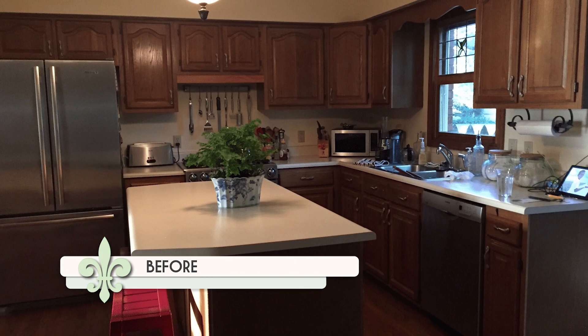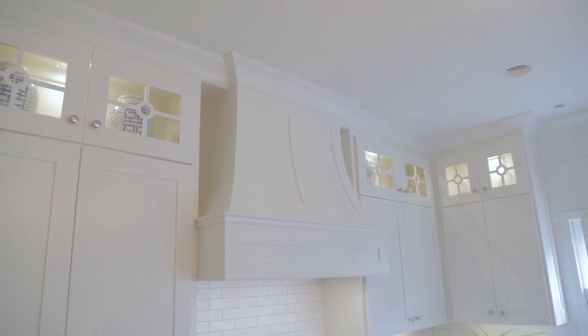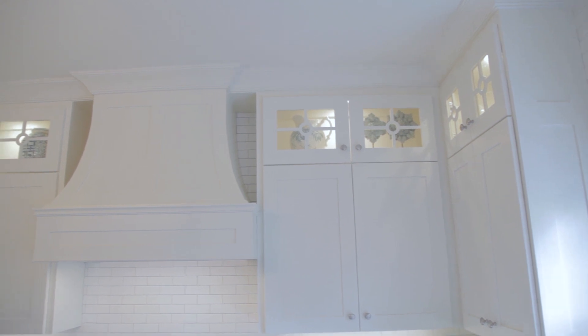Was there one thing you really wanted when redesigning your kitchen? The hood, yes. We actually have a Jenn-Air range which is a downdraft, but I wanted the hood for the look. My husband loves to cook and I wanted something he would enjoy using — having all his tools available and lots of prep space.